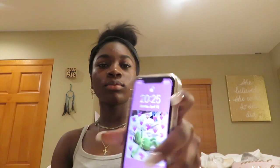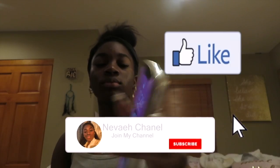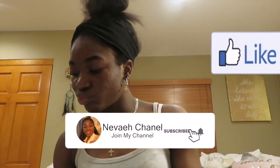Hey guys, welcome back to another video. Today I'll be doing a night routine, so let's get right into it. Remember to like, comment, and subscribe.